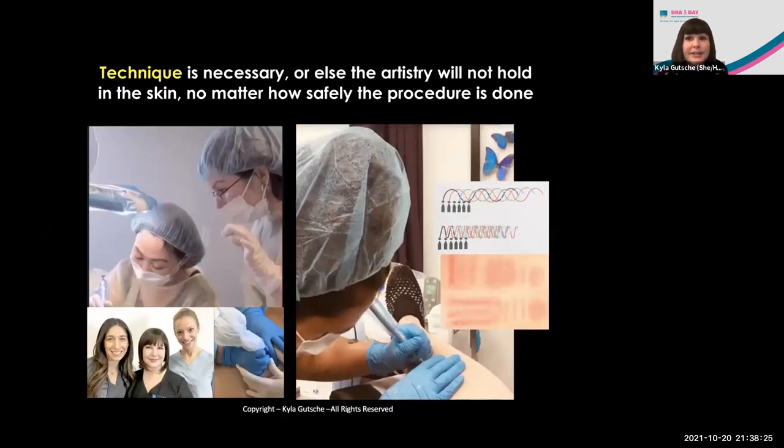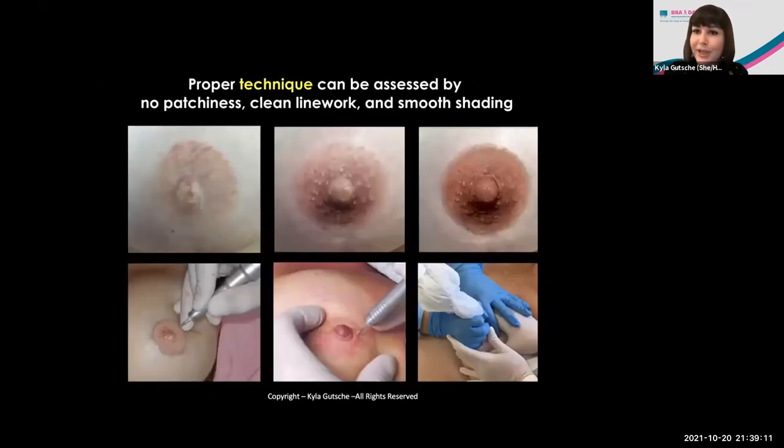This brings us to technique — necessary to make the artistry hold in the skin, no matter how safely the procedure is done. I have my apprentices practice on my leg using saline. It's very much a Goldilocks situation of getting into that just-over-one-millimeter depth into the dermis — on the far left you can see where they were going too deep, bleeding too much, and in some areas going too light. By the very end they achieved smooth graded shading that's neither too light nor too dark. It's like riding a bicycle — once a mentor shows you the depth and what it should feel like, you get it.